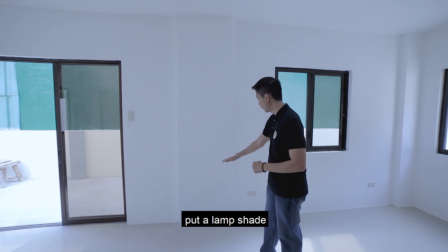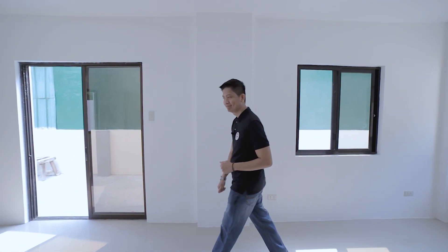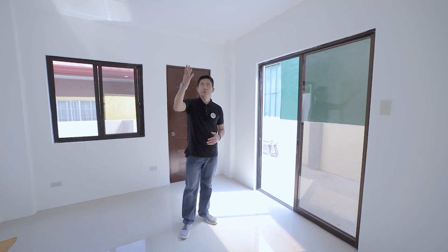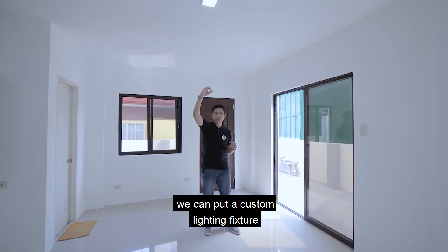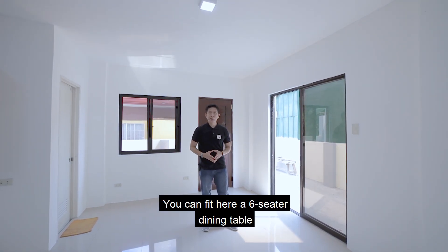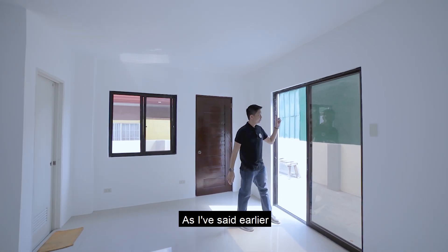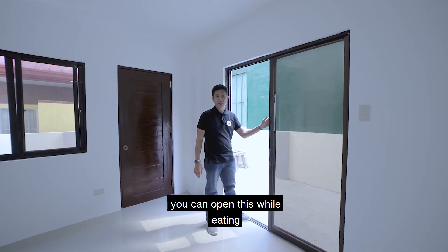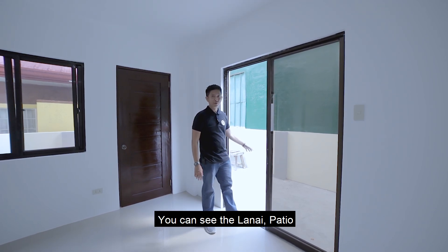Here is your dining area with pin lights. As a future owner, you can install a customized lighting fixture. You can fit a six-seater dining table — just right for the family. The side access door can be opened while dining so you enjoy the al fresco feel, with a view of the lanai, patio, or side garden.